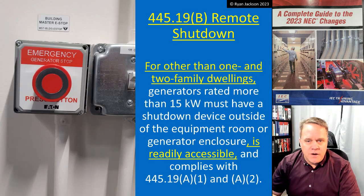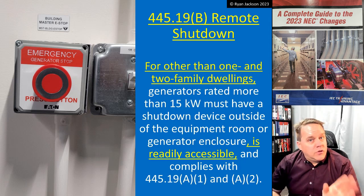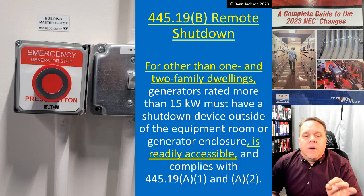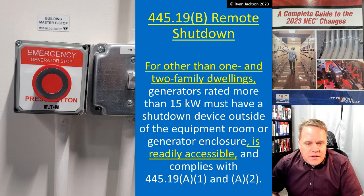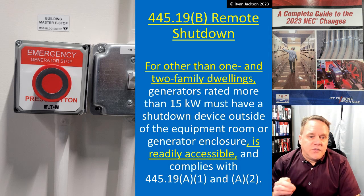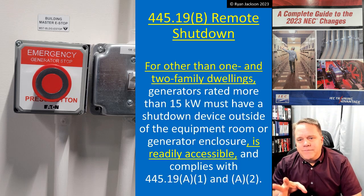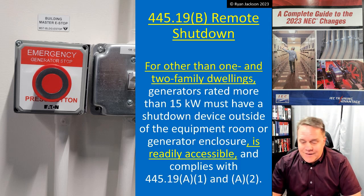445.19(A) says you have to be able to shut off the prime mover — the actual engine. 445.19(B), for other than one and two family dwellings: commercial generators rated more than 15kW must have a shutdown device that's outside of the equipment room or generator enclosure, is readily accessible, and complies with 445.19(A)(1) and (A)(2). Really not a change here, just a clarification since we broke it into different subsections.